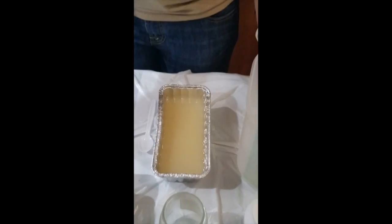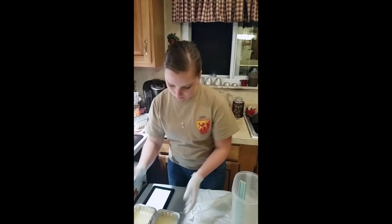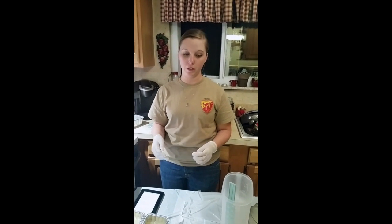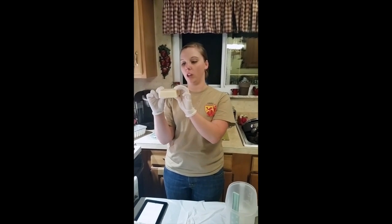Once you have it in your mold, you'll set it aside and it will begin to cool and settle for about three to five hours. Once it does that, you can cut it into bricks, and then your end result will be lye bars.